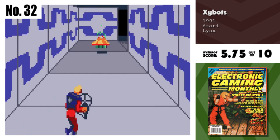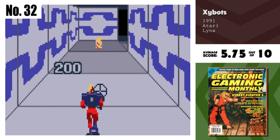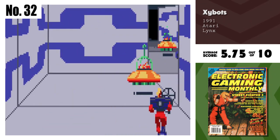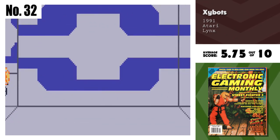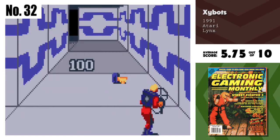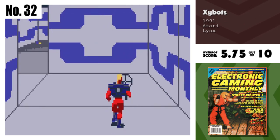Number 32, Zybots. This is a very good version of Zybots, but I have to start out this review by saying I was never really impressed by Zybots in the arcade. As far as the Lynx translation goes, the graphics are crisp, the interaction is good, and the overall scope has been captured well. But a good copy of a bad game just doesn't cut it for me.